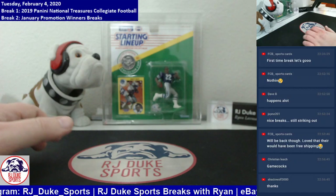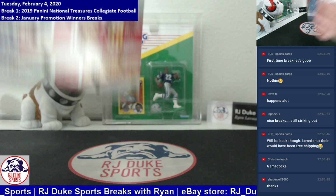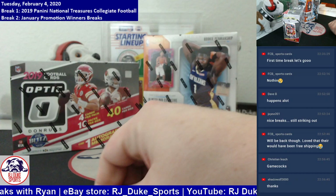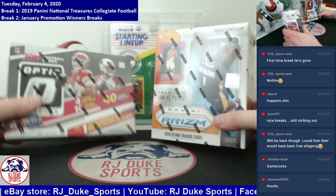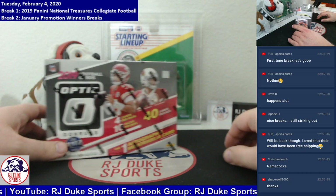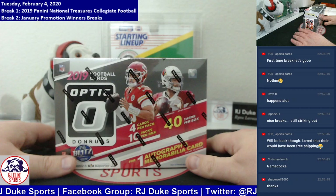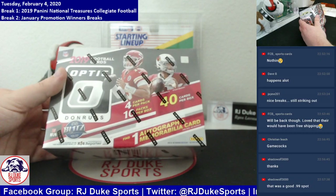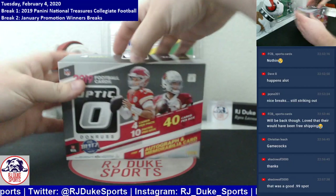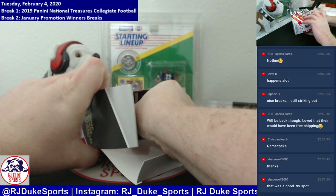That is the National Treasures break. Our last break for tonight is the January promotion winners. Everybody in the Facebook group — for every break spot purchased in the month of January, you got an entry into a drawing. We gave away two boxes, each to a different person. Our top name was Paul. We did this drawing last Saturday, and I've gotten a hold of both winners. This is for Paul — you have this 2019 Donruss Optic collector's box, and we're going to rip that open for you right now.